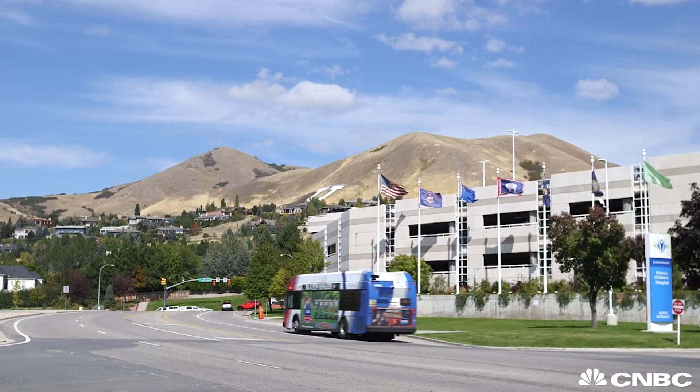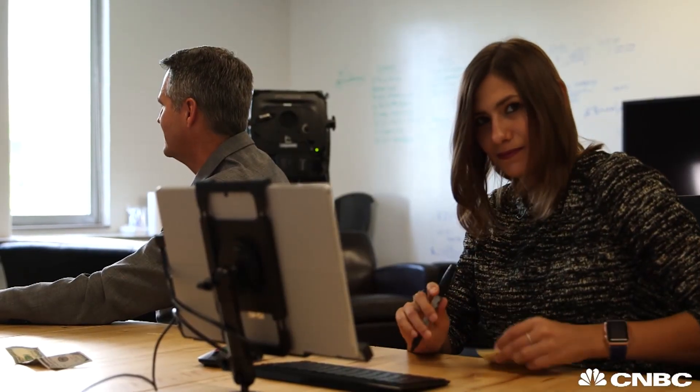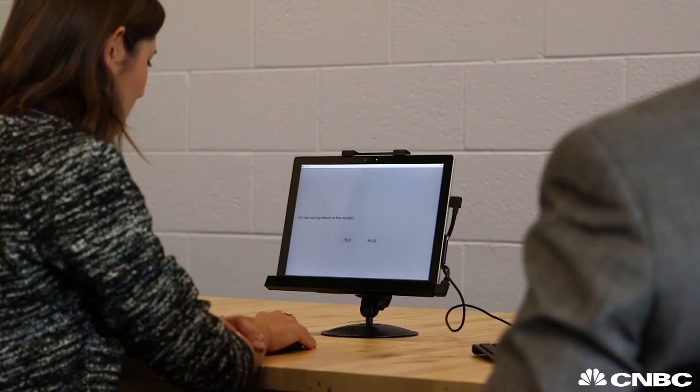I traveled to Salt Lake City to test it out. The first step was to pick a number between 2 and 9 and not show it to anyone. I then used this number to answer a set of true or false questions — being honest on every statement except for the one that deals with the number I wrote down.